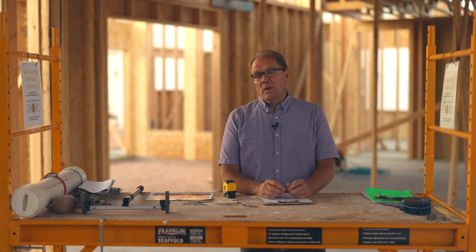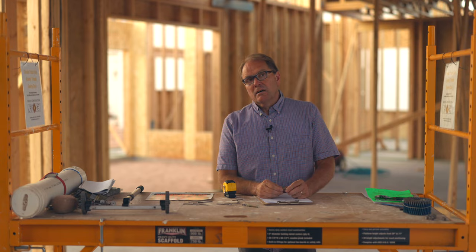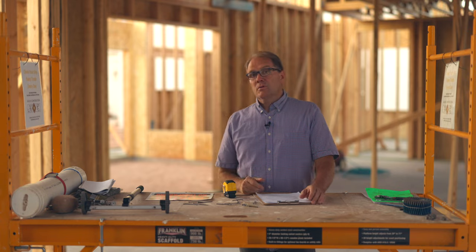This is Keith with How to Build Your Own Home, and I want to talk about something that is rarely done. It's just a way of getting organized and setting the tone, setting the culture of your job site, and it has to do with a pre-construction meeting with your framers.